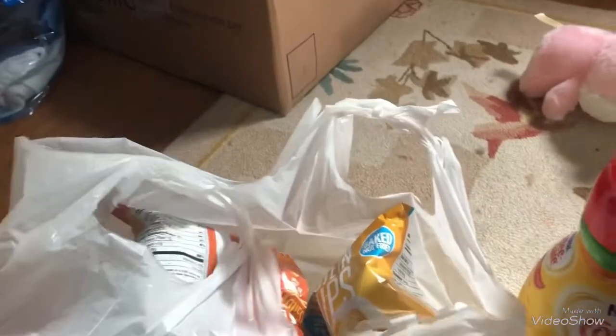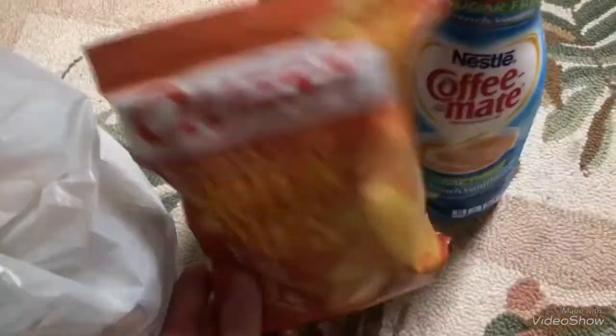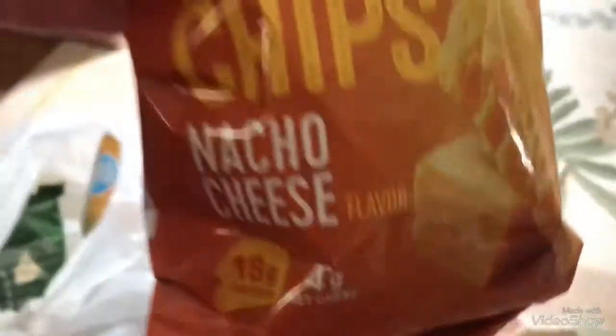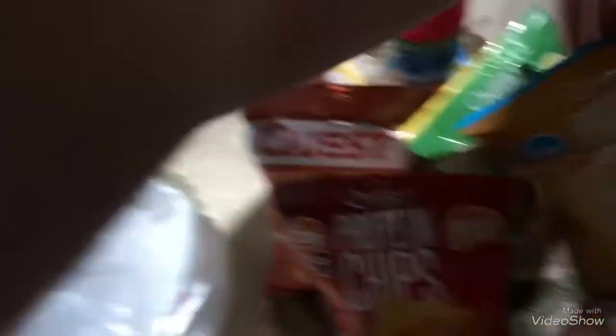Now this is what I'm excited about! I went to GNC because my friend Angela had been telling me to try their snacks. Their chips were buy five get two free. I got the tortilla style protein chips in nacho cheese — four net carbs — sour cream and onion with three net carbs, barbecue with two net carbs (that one's my favorite to try), and cheddar and sour cream for three net carbs.